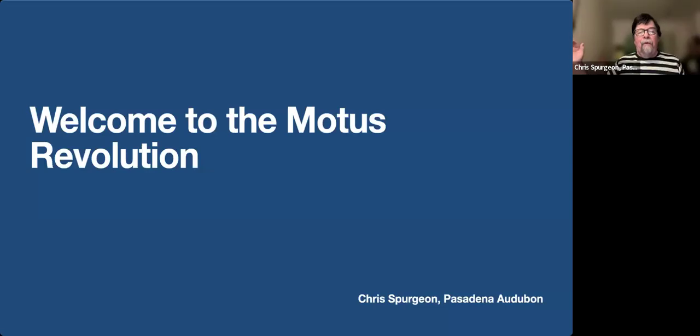Okay, Chris, you are unmuted and you can go ahead and share your screen and get started. Okay, great. Thank you, and thanks everyone for having me here. Hopefully you see a big blue screen that says 'Welcome to the Motus Revolution.' And if you do, let's get started.